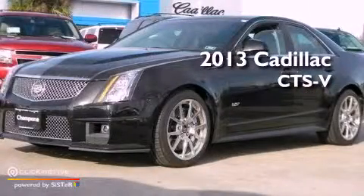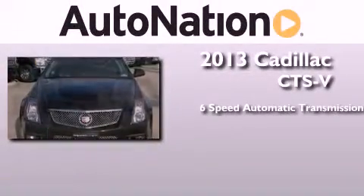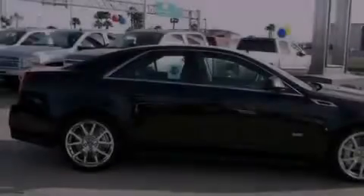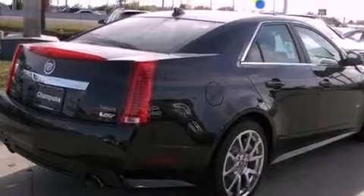This is a brand new 2013 Cadillac CTS-V. This car has a 6-speed automatic transmission and a 6.2-liter V8. Its top features include a supercharger, a limited slip differential, and a tire pressure monitoring system.